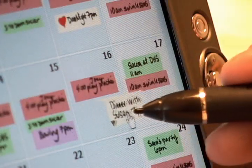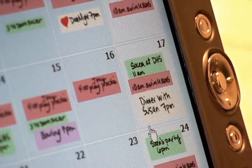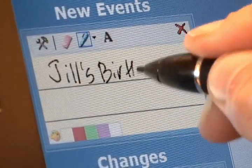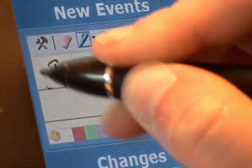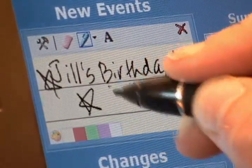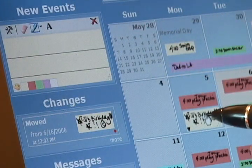If a conflict develops, the event can be easily rescheduled to another day just by dragging it. The interaction in LINC is also very flexible, much like paper calendars. LINC doesn't restrict the way you write an event down or what information you include. You can even draw pictures.